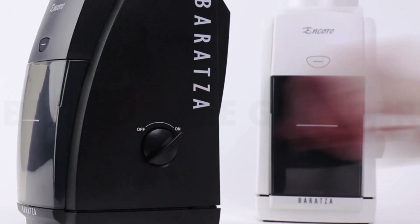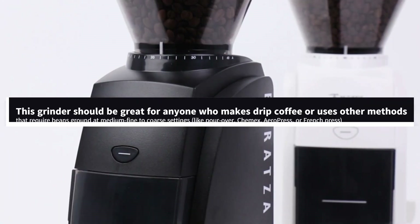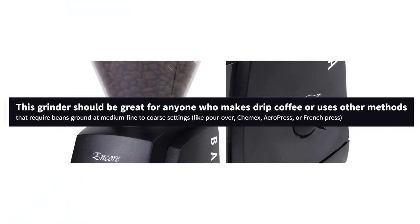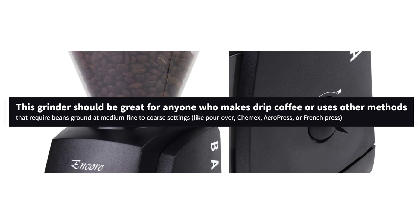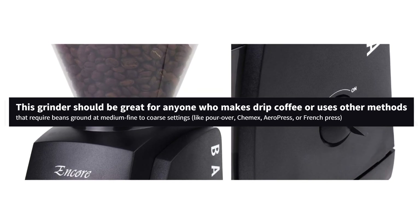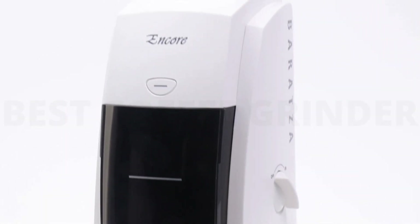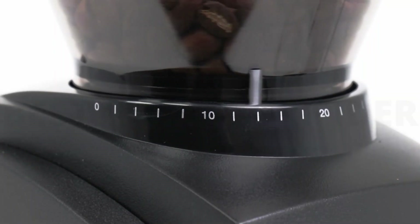It's easy to clean and maintain and an investment you can rely on morning after morning. This grinder should be great for anyone who makes drip coffee or uses other methods that require beans ground at medium-fine to coarse settings, like pour-over, Chemex, AeroPress, or French press. It won't produce the tiny adjustments and fine grinds that thrill serious espresso enthusiasts, but its output is consistent enough to create a decent shot.